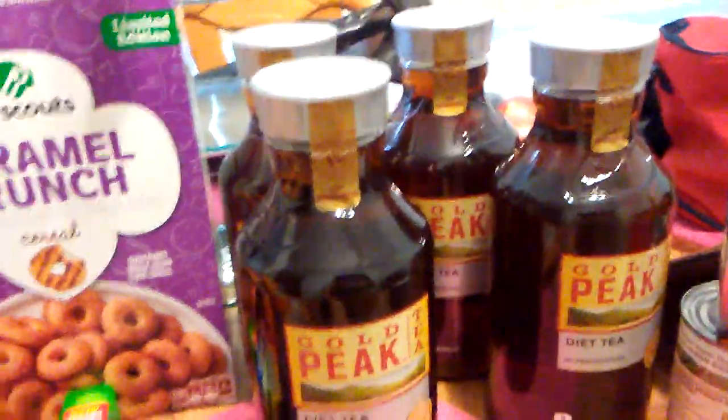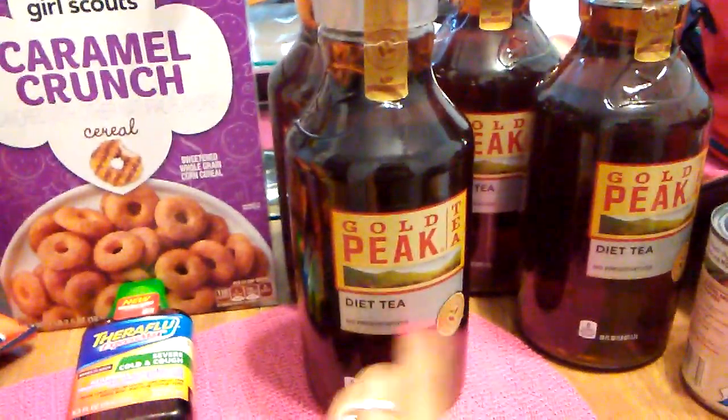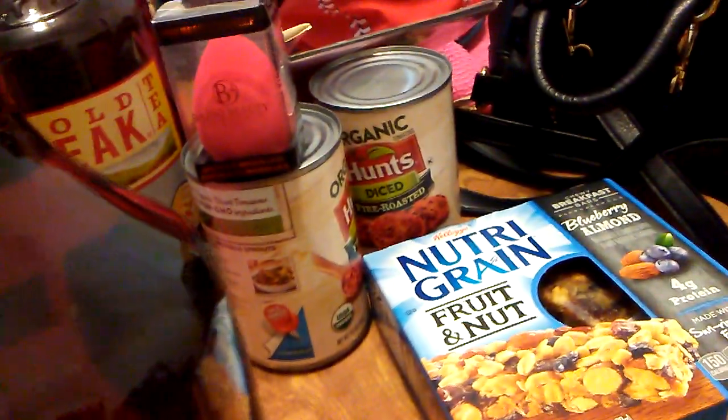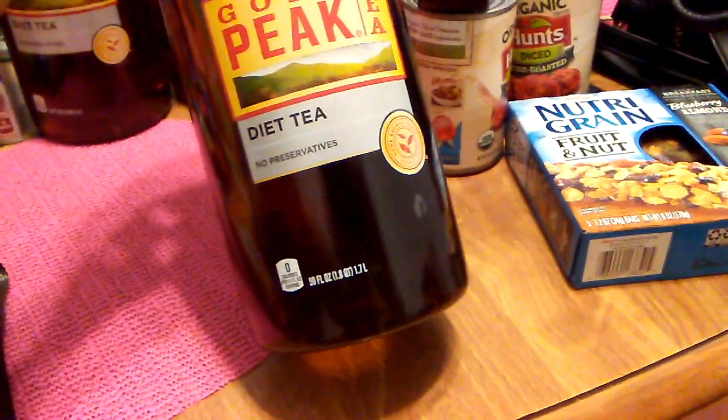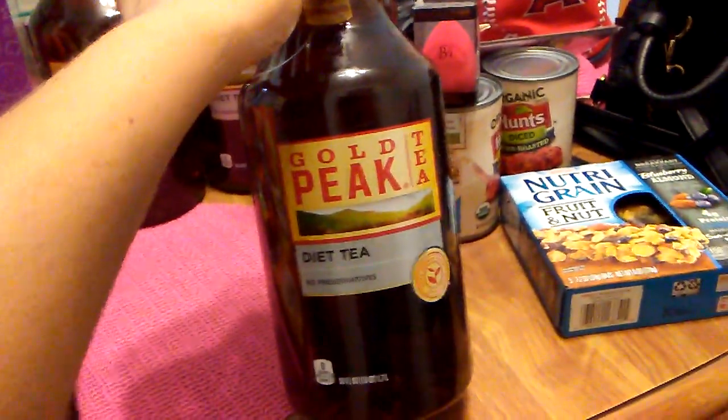They did have the Gold Peak iced tea. They had my absolute favorite, which is the diet tea, so I picked up four of them. I would have picked up more, but I still have about five bottles of the other Gold Peak sweet tea that I hauled. Best used by August 28th. This is 59 fluid ounces — basically almost half a gallon — so that was an awesome deal.